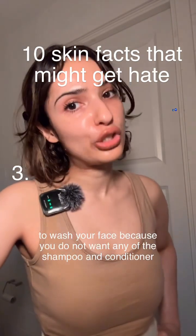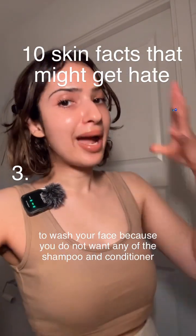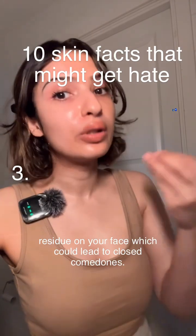After you shampoo and condition your hair, make sure to wash your face because you do not want any of that shampoo and conditioner residue on your face, which could lead to closed comedones.